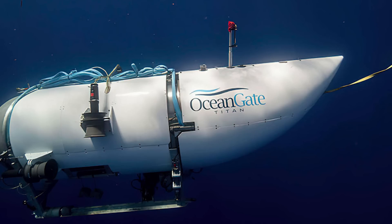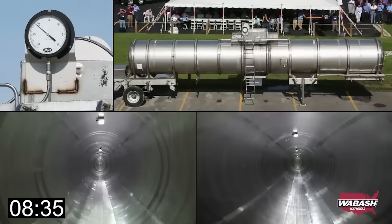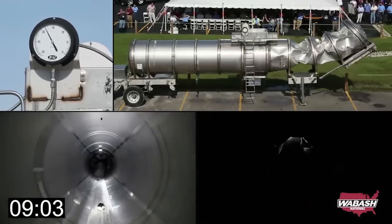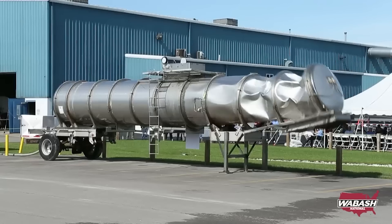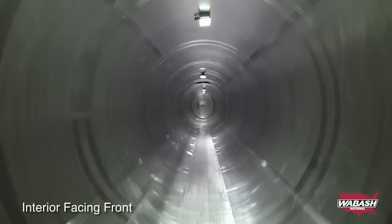I have a proposed name change for the Titan Sub — they probably should have just named it the Darwin instead. Now check out this cool video from Wabash National, where they did an implosion and stuck cameras inside the tank to see what it looks like. Keep your questions coming because we'll answer as many as we can over the coming days. Thank you so much for joining us, and we'll see you on the next one.